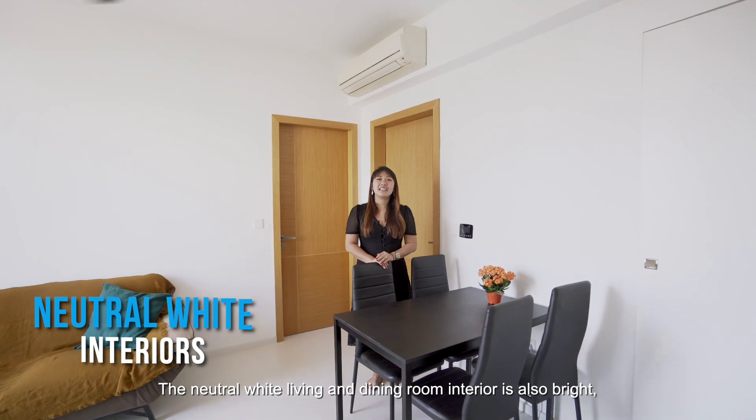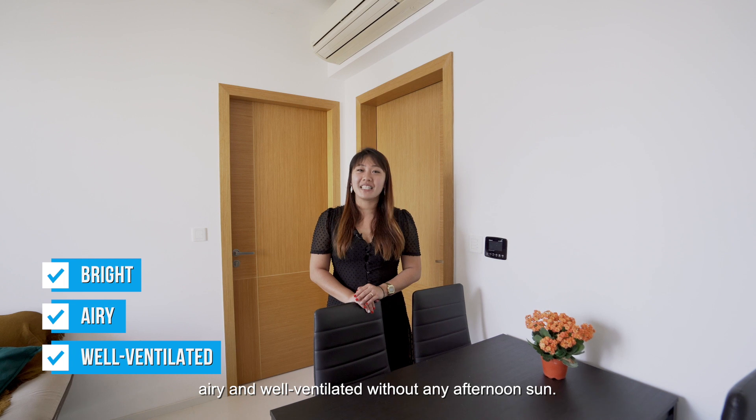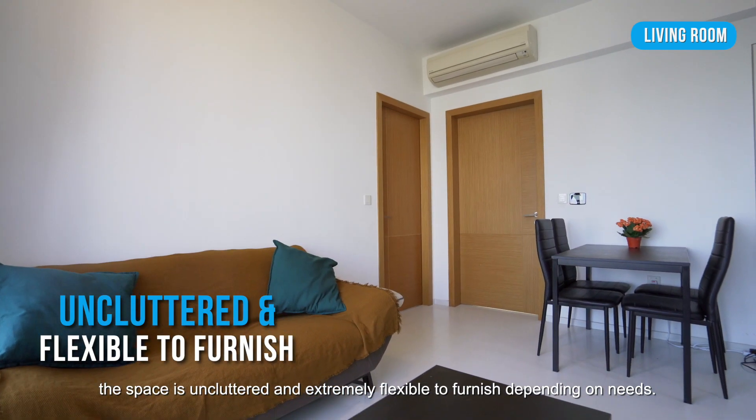The neutral white living and dining room interior is also bright, airy and well-ventilated without any afternoon sun. Free from built-ins, the space is uncluttered and extremely flexible to furnish depending on needs.